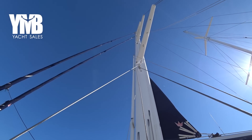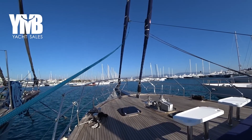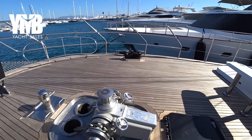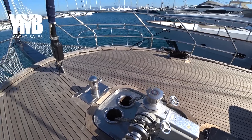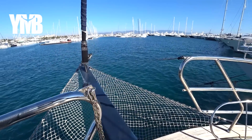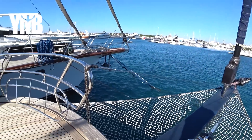It has three pairs of spreaders, and it has genoa and foresail, inner sail, which are again electrically furled. Here we have an anchor windlass from Lou France, Italy, and a bow spirit. The bow spirit can be removed if needed, just by unscrewing some cables and pulling it out to make the boat shorter.